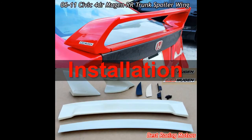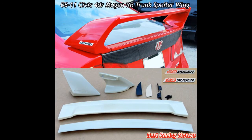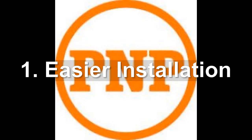When it comes to installation, the spoiler is almost plug and play, unlike the GT wing.